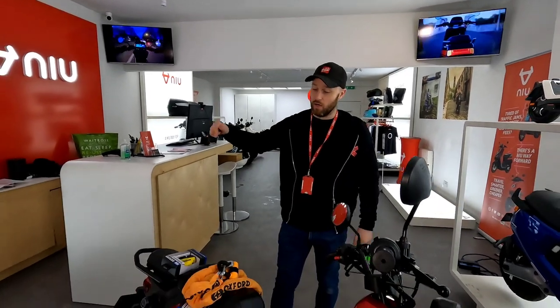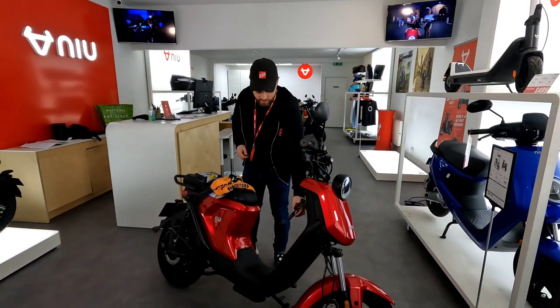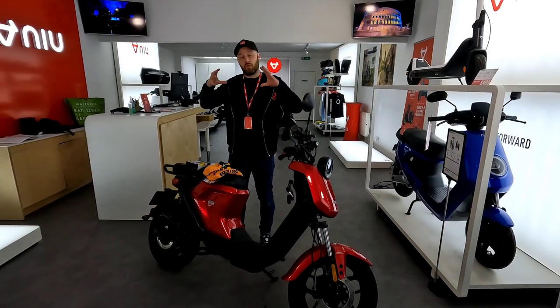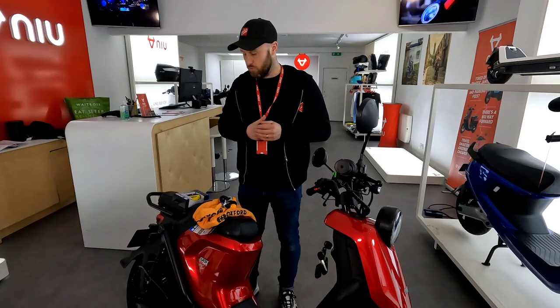There's one last thing I was going to mention. Just because I've got this model in front of me — the UQI GT actually has one extra security feature. It's got a motor lock. What that means is basically when you activate the alarm, if you try and roll off with the bike or move it, the motor just locks up so the bike can't be moved.